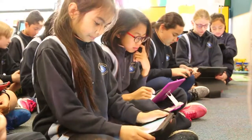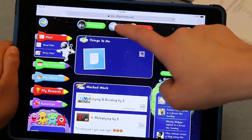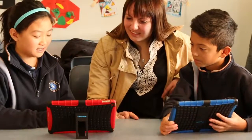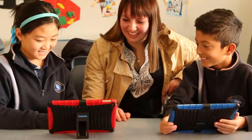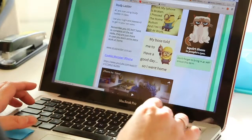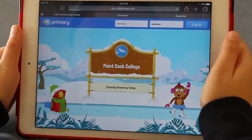In my classroom we aim to use DB Primary in a number of ways. We use the community homepage as a notice board which gets updated daily, weekly, or each term depending on what's happening at the school. So if we have curriculum days, excursions, extracurricular activities or home learning, we update it. It gives me the chance to remind students of what's going on in our class and also gives parents the opportunity at home to see what we're learning.